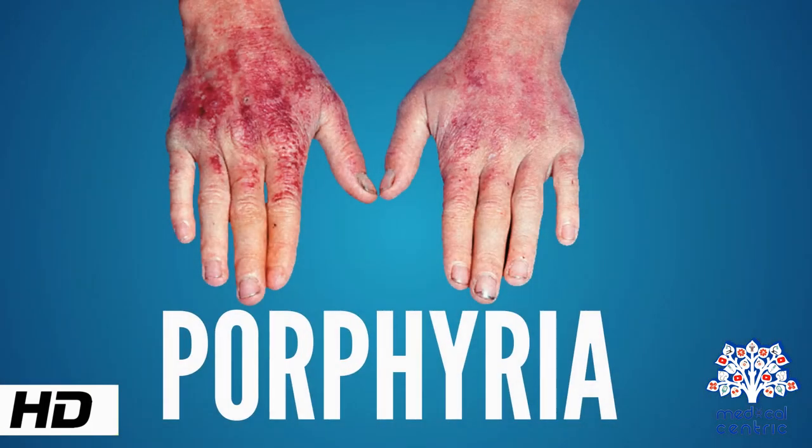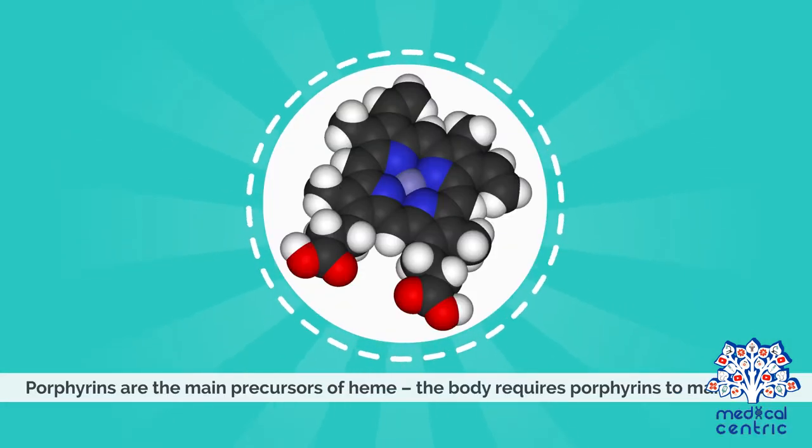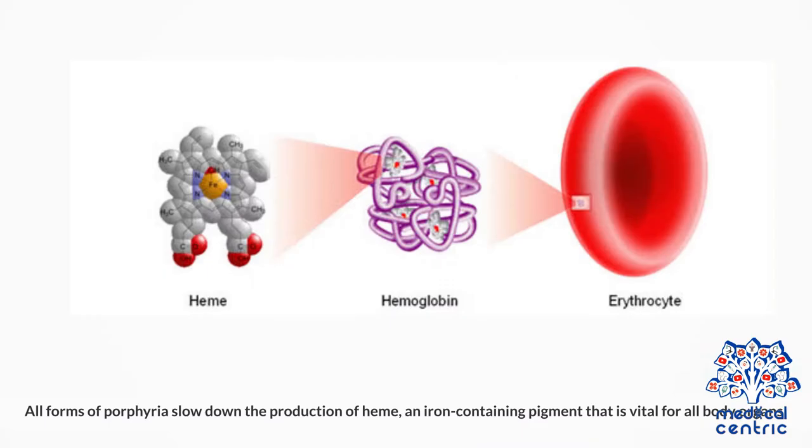Today's topic is Porphyria. Porphyria describes a group of disorders characterized by the buildup of porphyrin in the body, negatively affecting the skin and nervous system. Porphyrins are the main precursors of heme, and the body requires porphyrins to make heme. All forms of porphyria slow down the production of heme, an iron-containing pigment that is vital for all body organs.